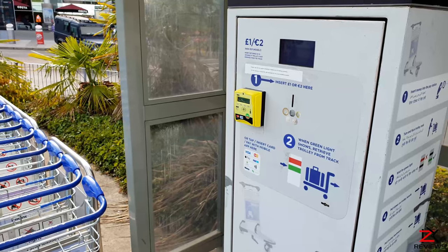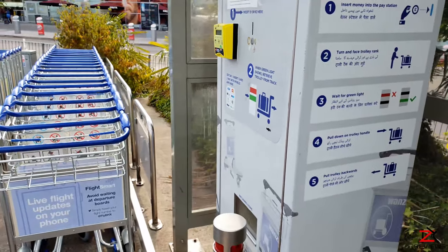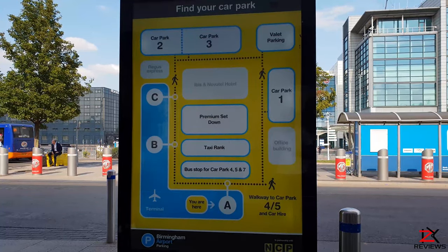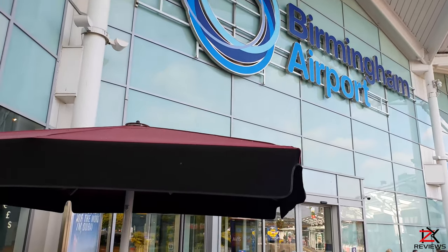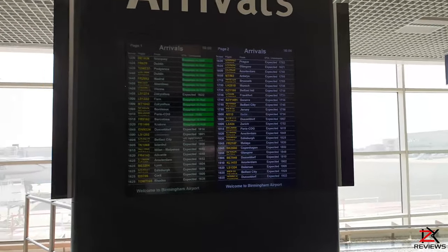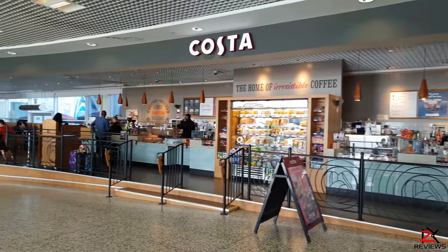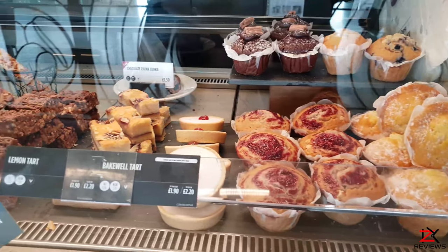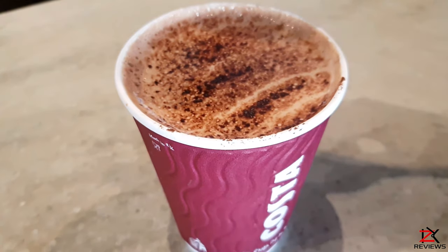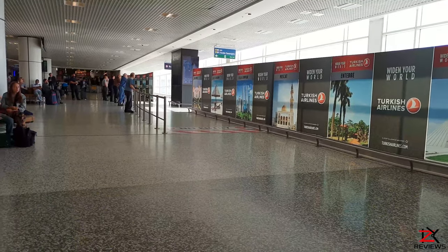Trolleys used to be free, but for a while now they have been charging a pound for a trolley. Car park maps are situated in most places. This is the main entrance of the airport which will lead you to arrivals. Arrival times are displayed everywhere. If the wait is going to be long and you need to sit down and have a drink, right opposite there's a coffee shop where you can relax and still keep an eye on those who are arriving.